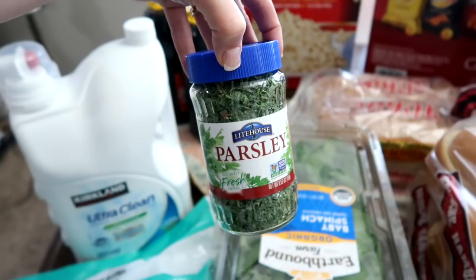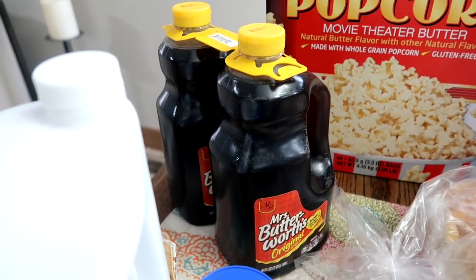I grabbed some parsley. We're out of pancake syrup, so more of the Mrs. Buttersworth.